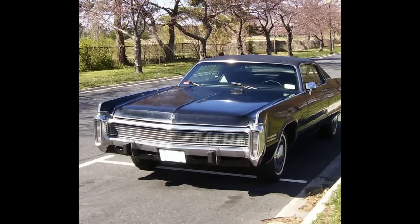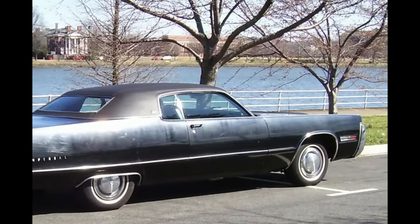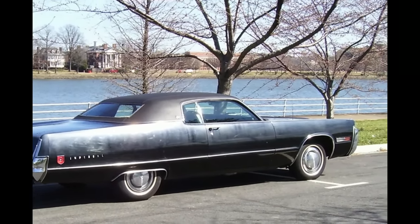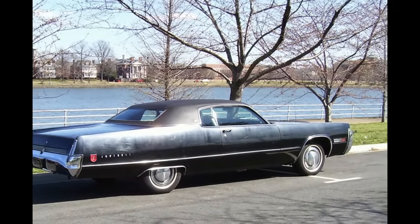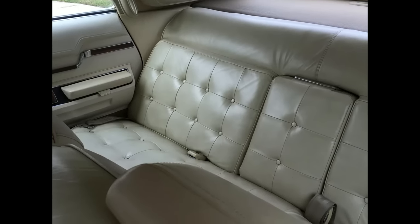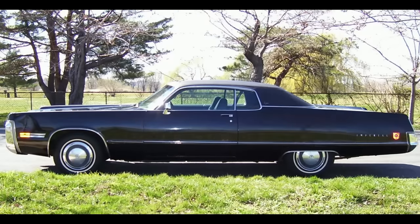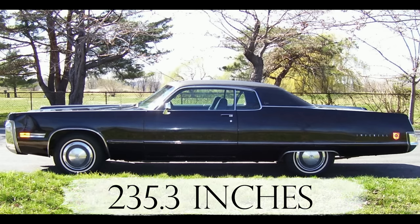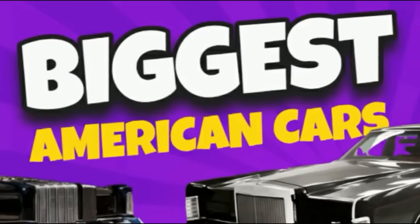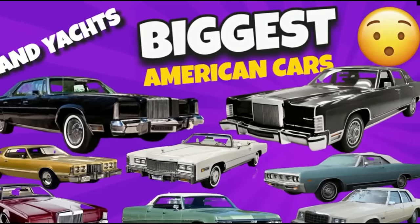Last on the list is the 1973 Imperial LeBaron — the biggest land yacht and one of the longest post-war American production cars ever. Federally mandated bumpers were responsible for making the LeBaron even lengthier in 1973, adding an extra 5.8 inches to its already imposing dimensions. The 1973 Imperial LeBaron came in at a whopping 235.3 inches.